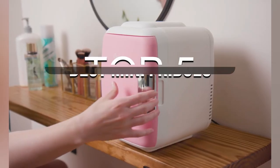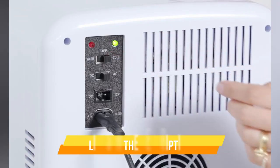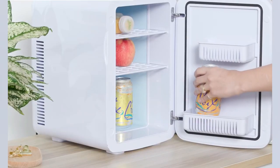In today's video, I'll talk about the 5 best mini-fridges on the market available right now. I have added all the links in the description box below. Check them out and please consider subscribing to our channel. So without further ado, let's get started.